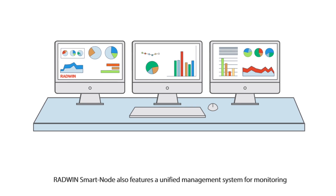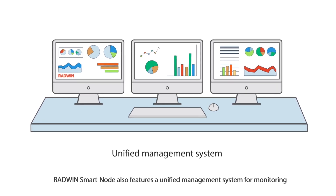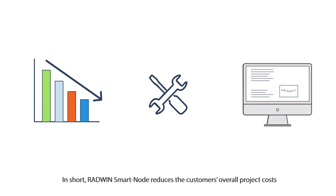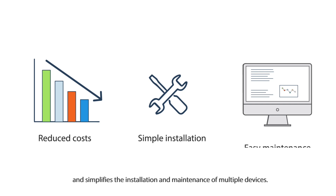Radwin SmartNode also features a unified management system for monitoring and controlling all the power, networking and alarms. In short, Radwin SmartNode reduces the customer's overall project costs and simplifies the installation and maintenance of multiple devices.